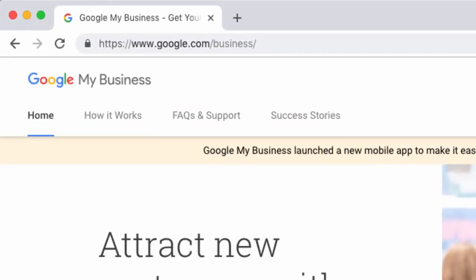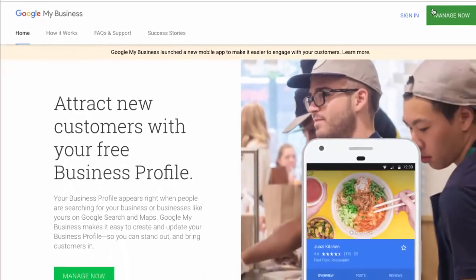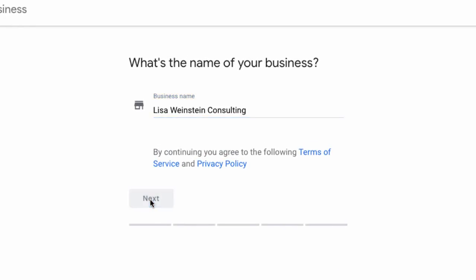The first step is to go to google.com/business. Assuming you already have a Google account, just click on sign in. Once you're signed in, you're just going to enter in the business name, click next, and fill out all the information as completely as you can.